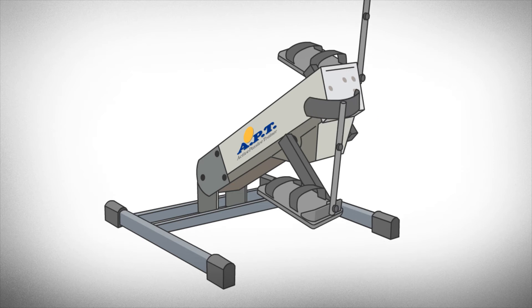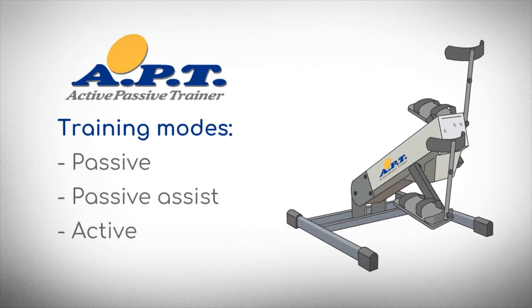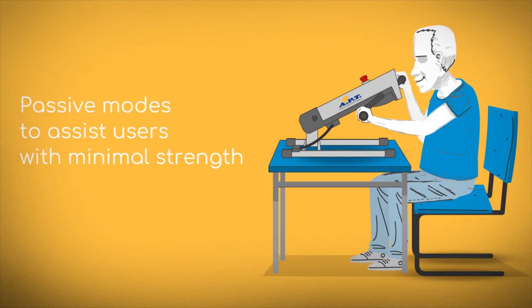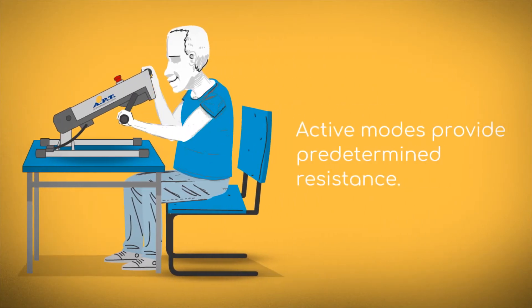The APT has various training modes, including passive modes that assist users with minimal strength to spin the pedals, and an active mode that provides various resistance levels.